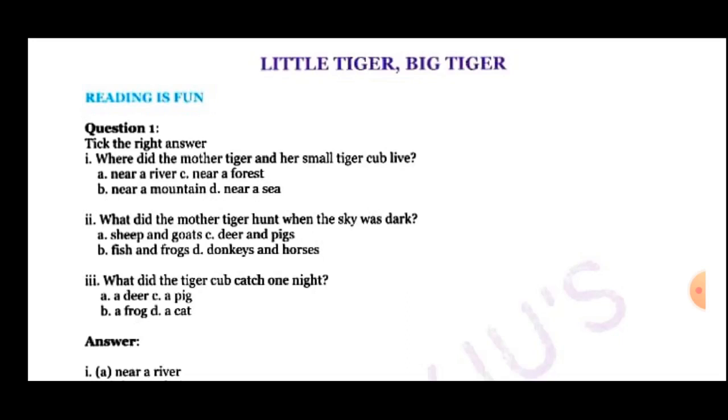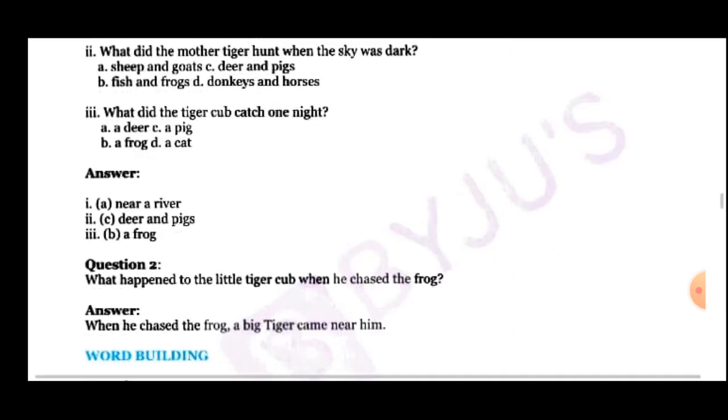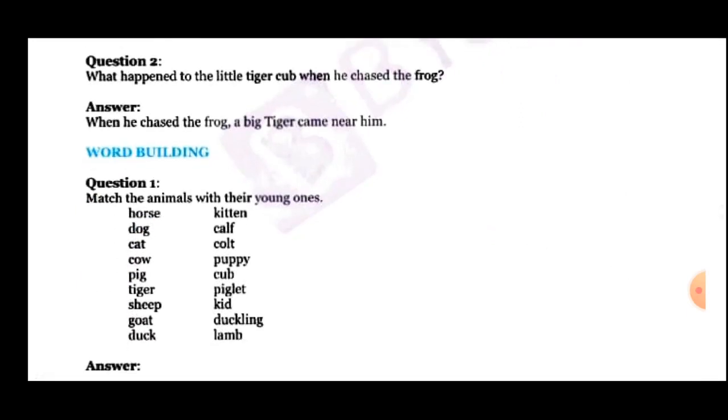The mother tiger hunted for deer and pigs. Third question is: What did the tiger cub catch one night? The correct option is B — A frog. The little tiger cub caught a frog one night. Next question is: What happened to the little tiger cub when he chased the frog? The correct answer is: when he chased the frog, a big tiger came near him.